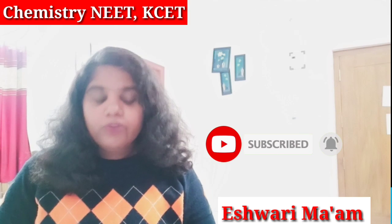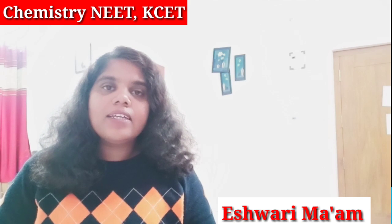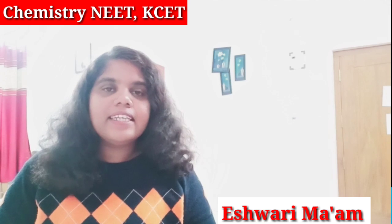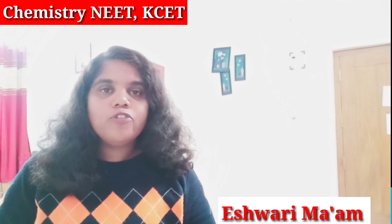Before going into the video, if you are new here you can subscribe the channel. So let us start the video.